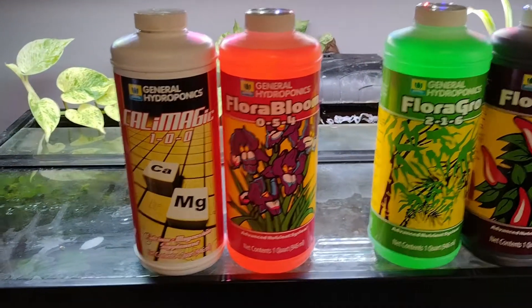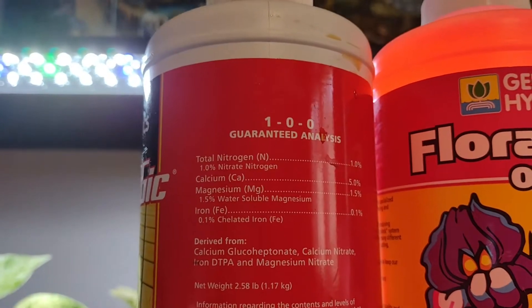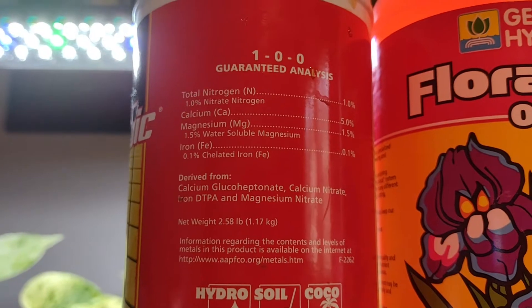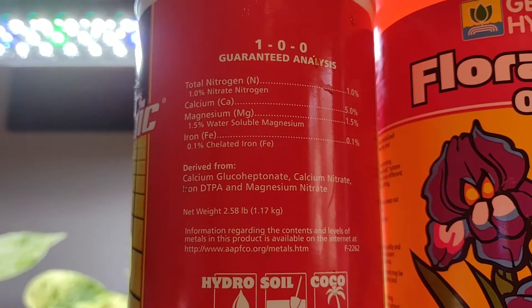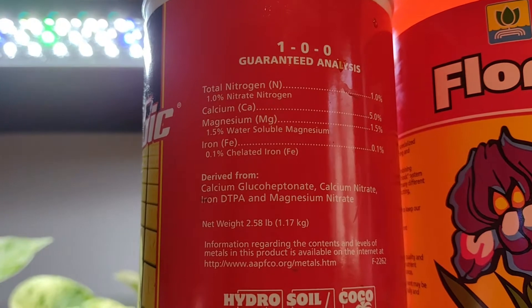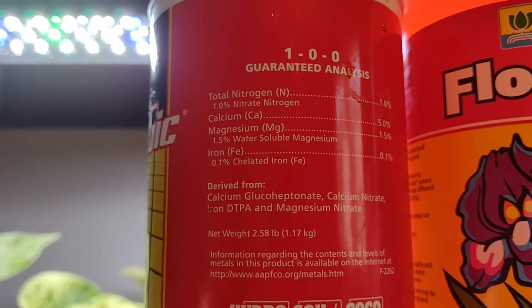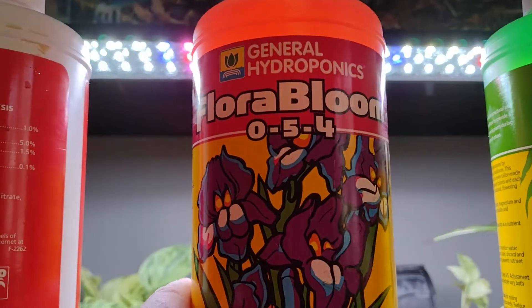We talked about how your plants need calcium and magnesium, so that's the very first bottle we have right here. If we look on the back, we can see it has nitrogen, calcium, magnesium, and iron. That's derived from calcium glucoheptanate, calcium nitrate, iron DTPA — which is just a fancy way of saying iron dissolved into a liquid using acid — and magnesium nitrate. This bottle doesn't contain any of those hazardous ingredients: no ammonia, no copper, nothing harmful. This one is totally safe and able to be used in your aquarium.